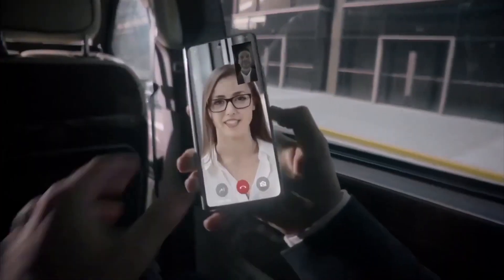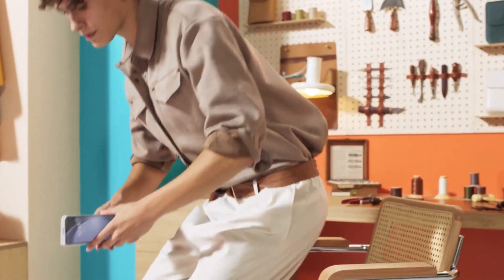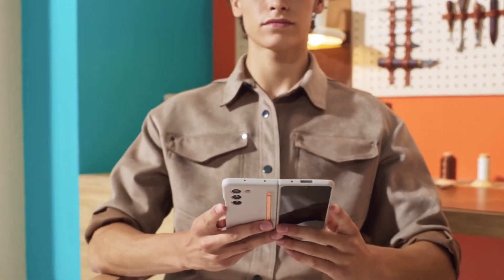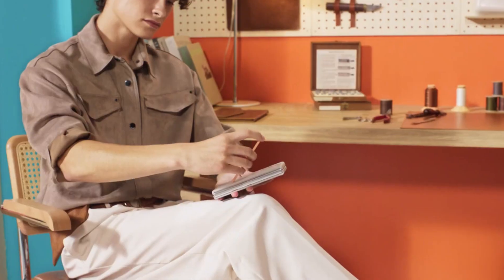Hold on to your seats, tech enthusiasts, because the future of Samsung Galaxy Z Fold is looking more exciting than ever. Picture this: the Samsung Galaxy Z Fold 5 already supports the S Pen, but guess what? There's no designated spot for the S Pen on the phone.